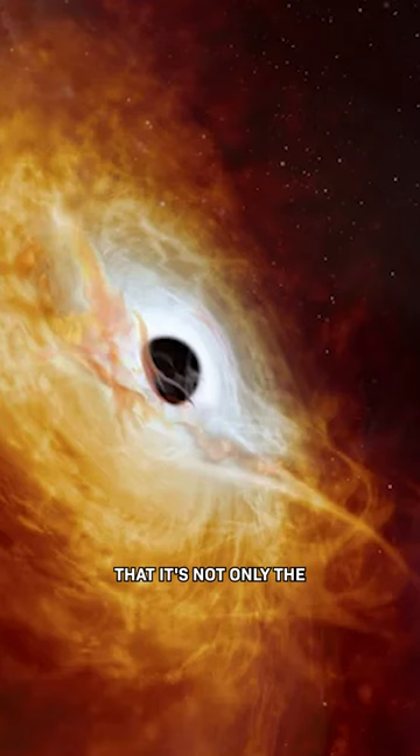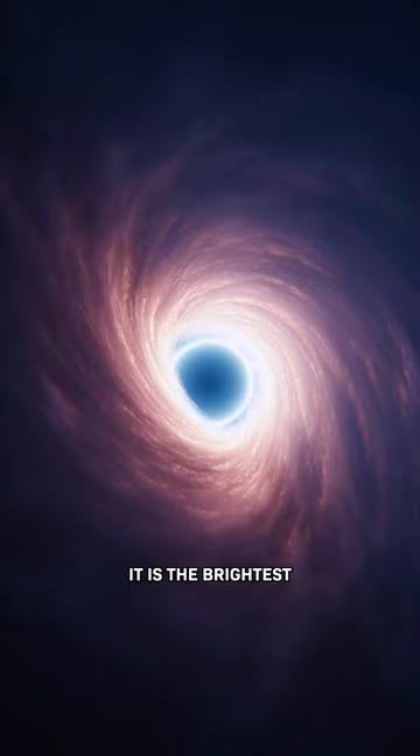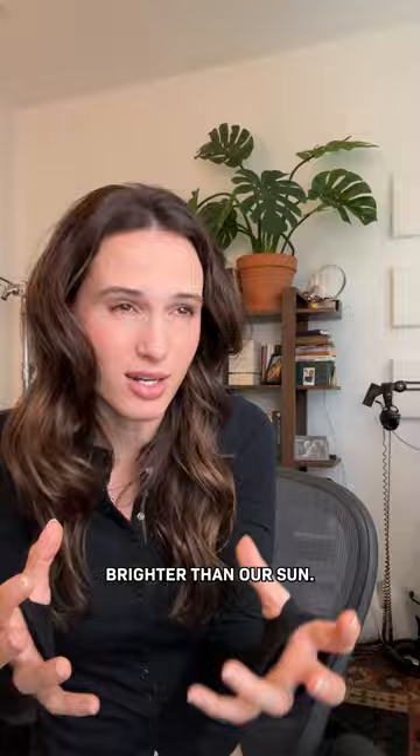This particular quasar is emitting so much energy that it's not only the fastest-growing black hole we've ever found — it is the brightest thing we've found in the known universe. It's 500 trillion times brighter than our sun. So crazy.